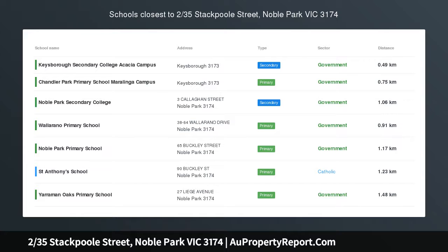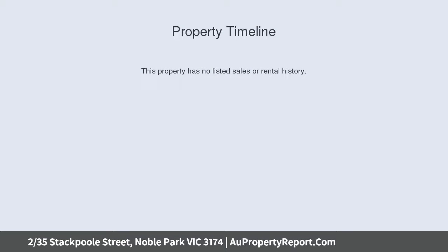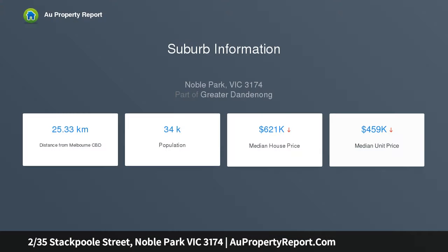Low maintenance easy living at a perfect location. With its quiet, perfect location, this charming home is what every growing family or investor has been looking for. Within a short moment's drive to Parkmore Shopping Centre, with close proximity to a variety of leading schools, and surrounded by public transport services, the location is in one of Noble Park's most sought-after pockets.